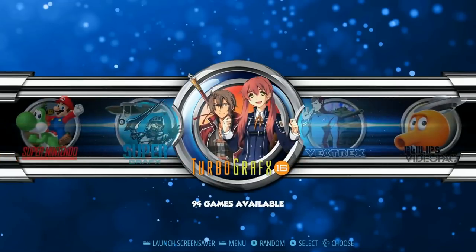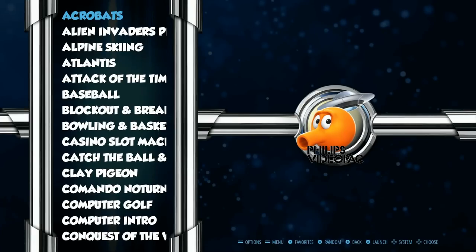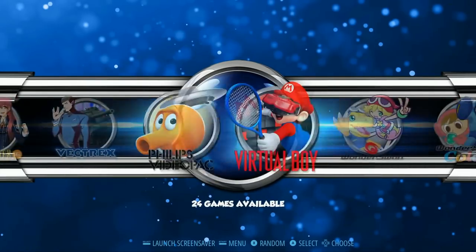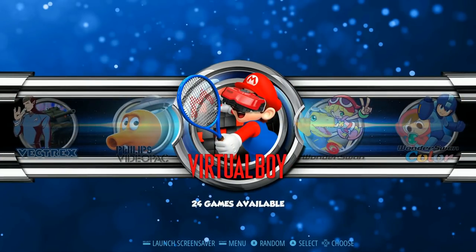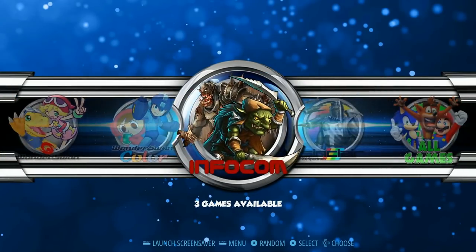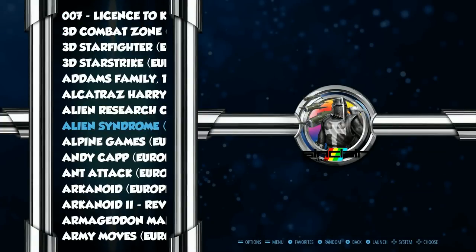Super Graphics 5, TurboGrafx 94, Vectrex 20, Philips Video Pack 66. This theme is really fast. Virtual Boy 24, Wonderswan 109 — that's a big collection. Wonderswan Color 89. Infocom — we got the Zorks, 6 titles. Sinclair 375, so not a huge collection there.